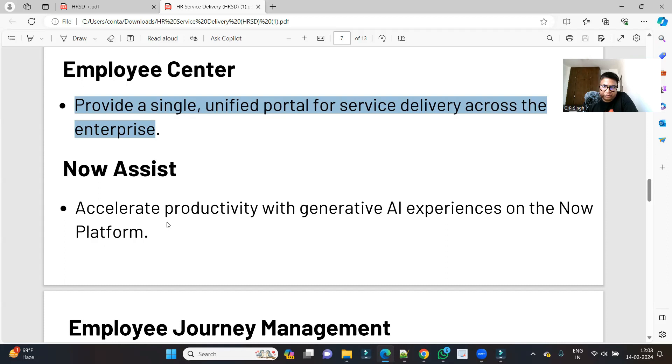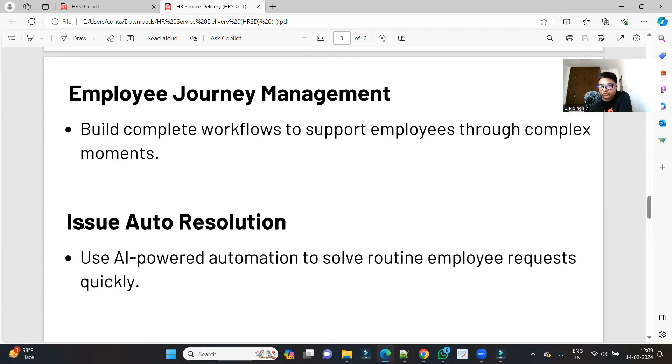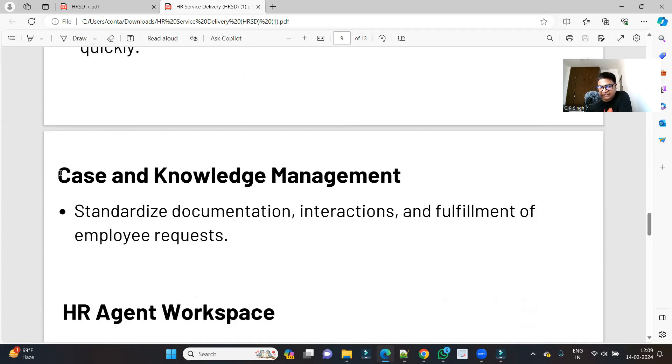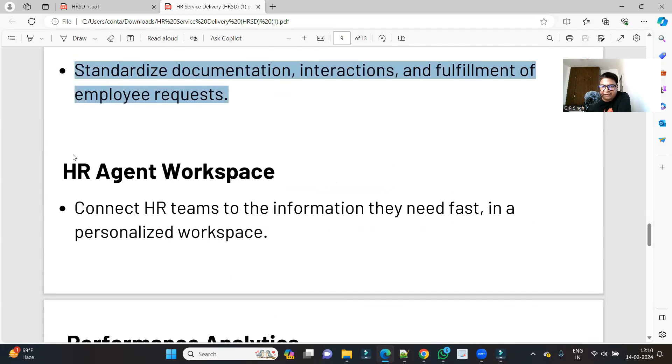Then we have Now Assist, which uses generative AI to provide automated responses based on models, past history, and various new technologies. We also have Employee Journey Management and Issue Auto Resolution — these are all AI-based features. One of the most important applications is Case and Knowledge Management. This is the main application of HRSD — it involves case creation for HRs, resolution of cases on time, automation, standardized documentation, interaction, and fulfillment of employee requests. Once you understand case management, it becomes easy to get command over HRSD.